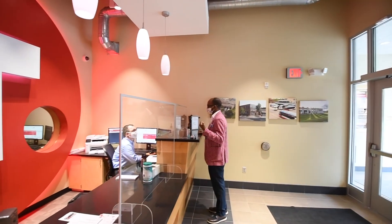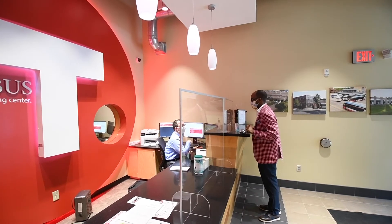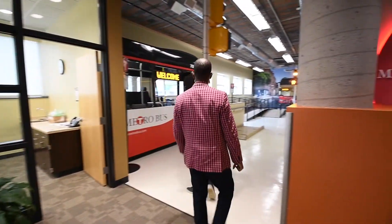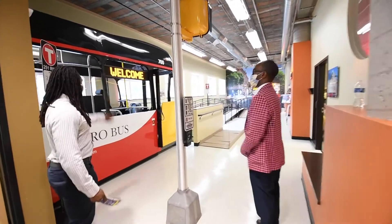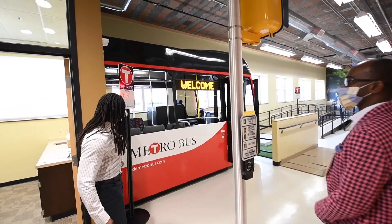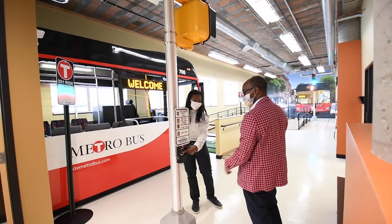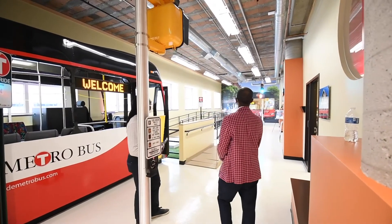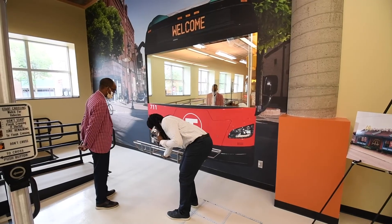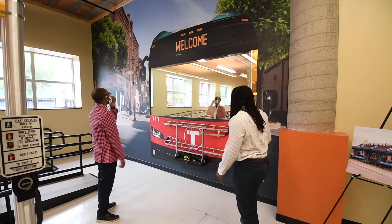Typical questions our travel trainers receive include: How much does it cost to ride the bus? Where and how do I get off the bus? How do I pay my fare? Do they take cash? How do I know what time the bus will come? How do I know I'm on the correct bus? Travel training is available to any and all individuals who are interested. Sometimes we have school districts bring their students from areas outside of our service area for training, as many students may rely on public transportation upon graduation. Each training is unique to the individual or group to meet their needs and abilities, and some trainings require as many as 12 sessions to assure the individual has the skills necessary to travel independently.